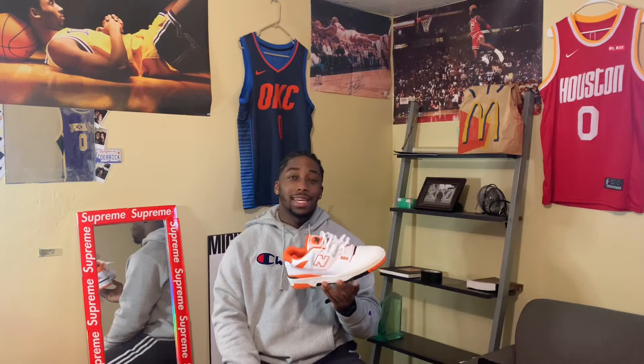I wore these shoes all day laced up just like this and my feet were comfortable — I didn't have any problems. I really thoroughly enjoy these shoes. My girlfriend got these from Hibbett Sports for $120 or $110, and it was a surprise — I didn't have an unboxing because it was a Christmas surprise.